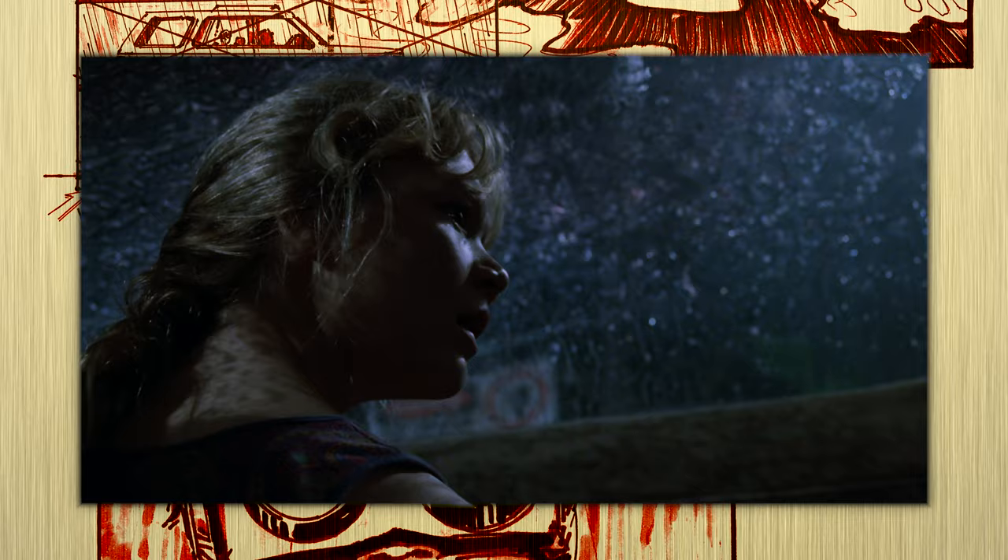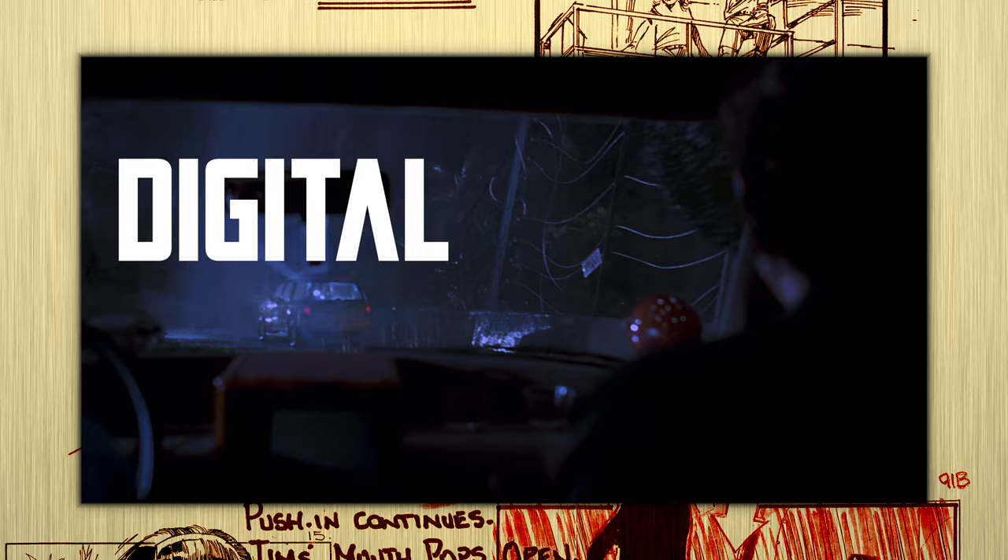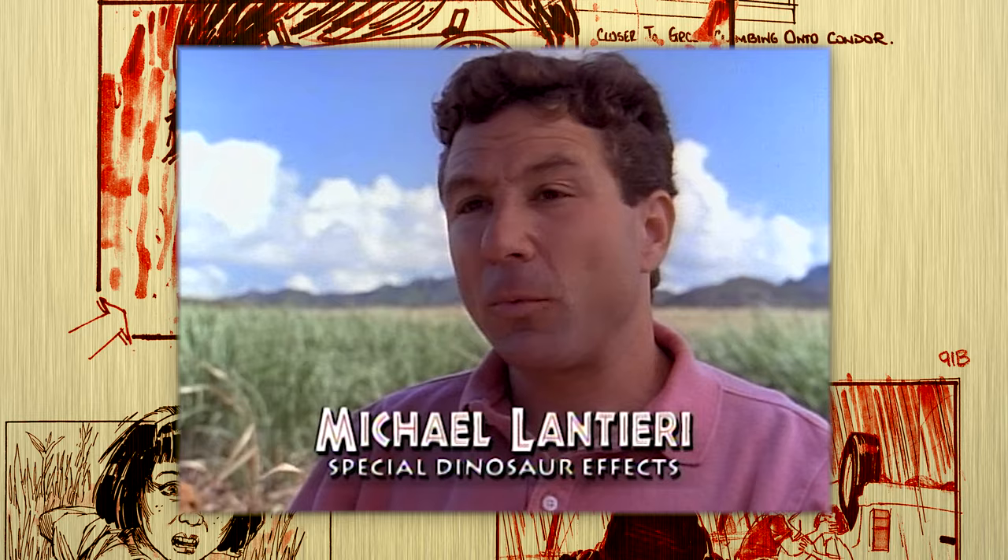The Tyrannosaurus Rex drops a goat leg on one of the jeeps, breaks through the fence, and drops the film down one of the greatest roller coaster rides in film history. The scene beautifully mixes practical and digital effects, and it's by far the scene that holds up best in the entire film.